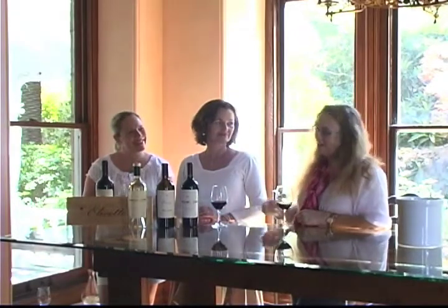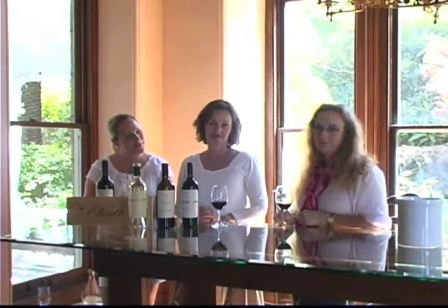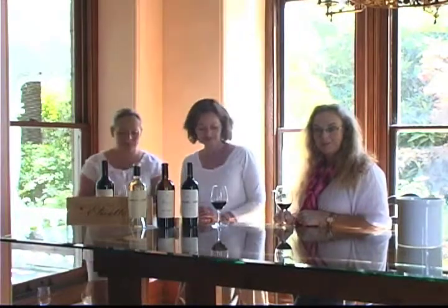Hello, this is Claire and Bobbi from Live in the Vineyard, and we're here today at the amazing Spring Mountain Vineyard with Valley Farrell, who's the Director of Public Relations, who's going to take us through a few of the winery's flagship wines and tell us a little bit about Spring Mountain Vineyard and the history. We're standing in the most amazing and incredible mansion, which I believe is called? We call it Villa Miravalle.